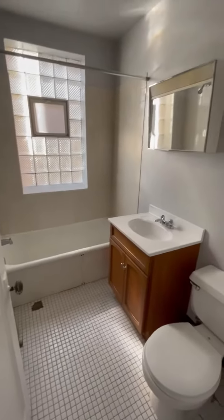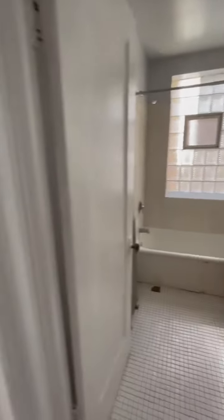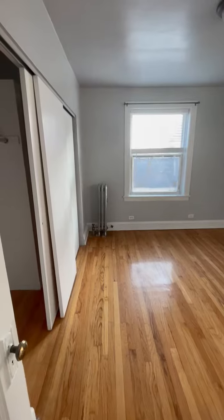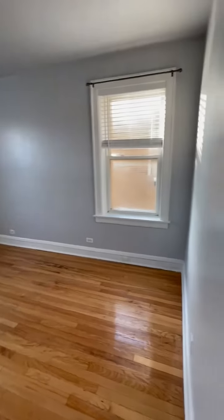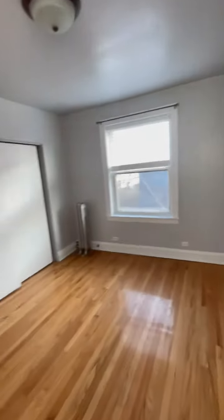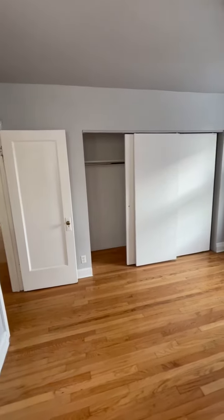A nice size, good storage over the sink, and then directly adjacent is a wonderfully sized bedroom — room for a king-size bed. And as you'll see in a second, you have great closet space. Look at the size of that closet, almost the whole length of the room.